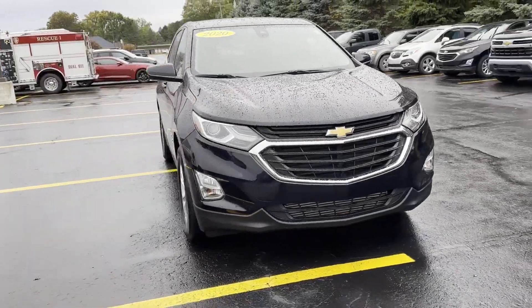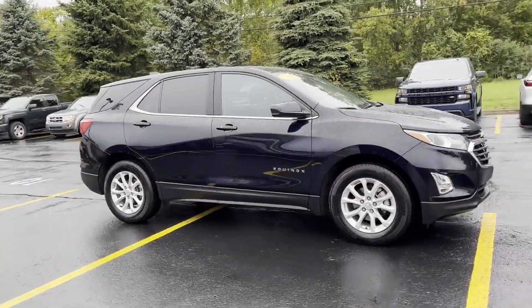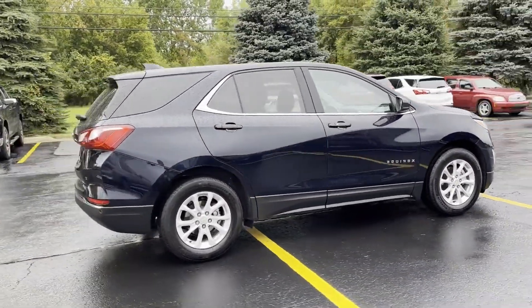2020 Chevrolet Equinox with less than 29,000 miles on the odometer. This SUV offers space as well as power and performance.